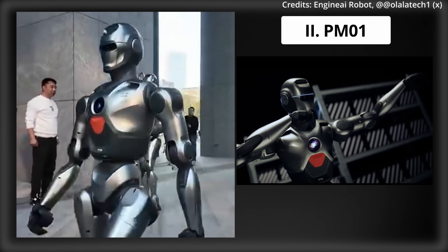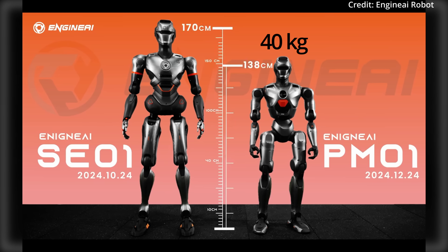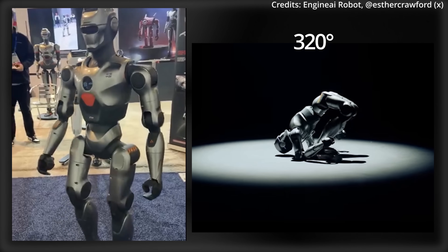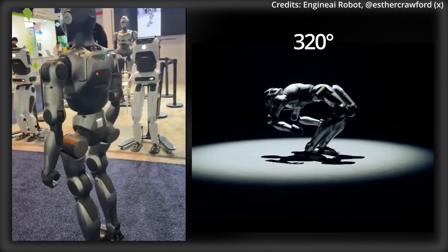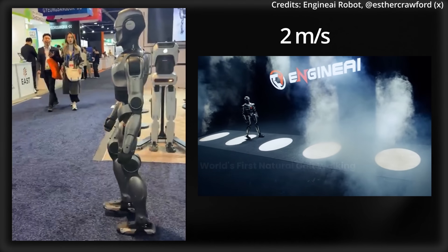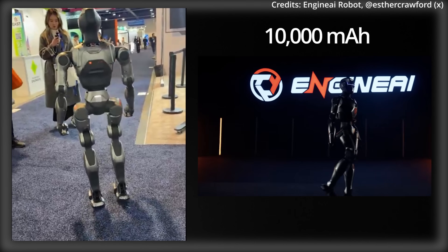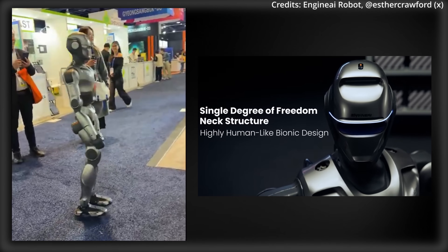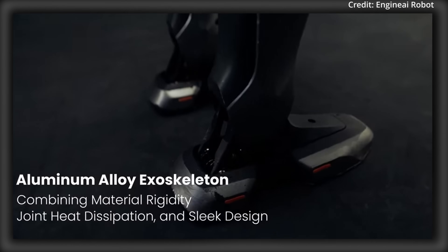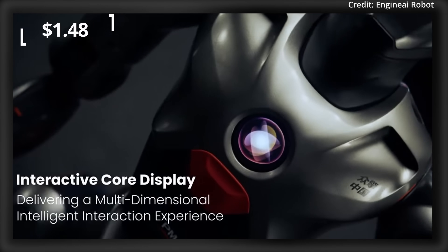Number 2: Engine AI's PM01, priced at $13,000. Standing 138cm tall and weighing 40kg, it features 23 degrees of freedom — 5 per arm and 1 in the neck — as well as 320-degree waist rotation for complex movements. Its legs offer 6 degrees of freedom, providing a walking speed of 2 meters per second and 2 hours of battery life with a swappable 10,000 mAh battery. With dual Intel N97 and NVIDIA Jetson Orin chips, depth cameras, and an aluminum exoskeleton, this robot works for about $35.61 per day, or just $1.48 per hour.